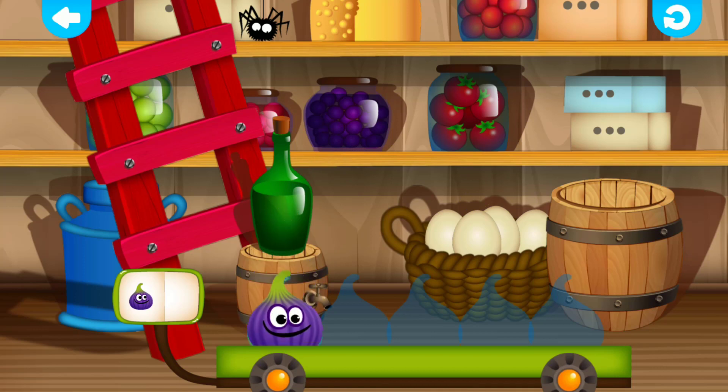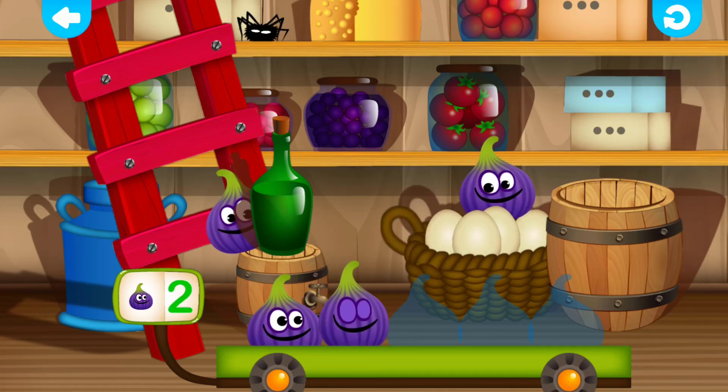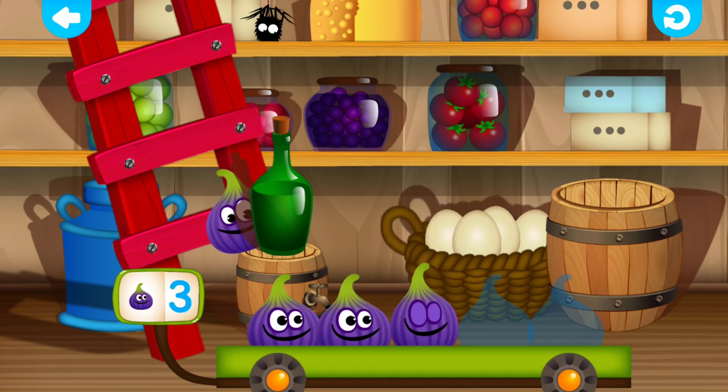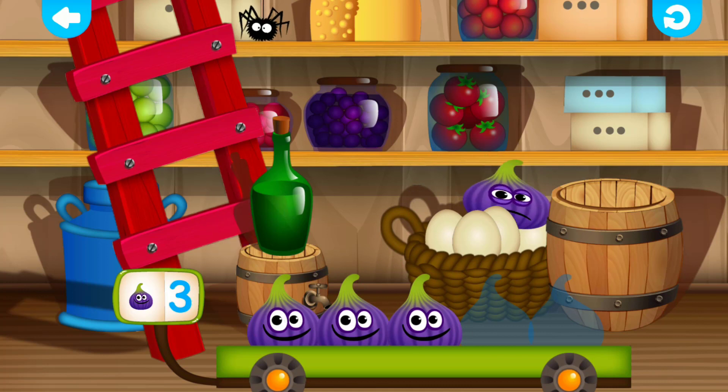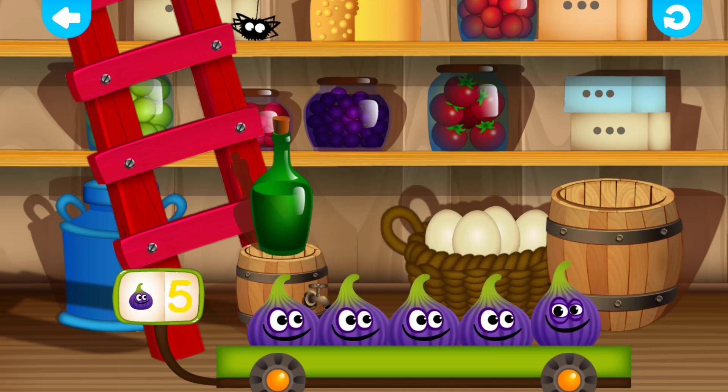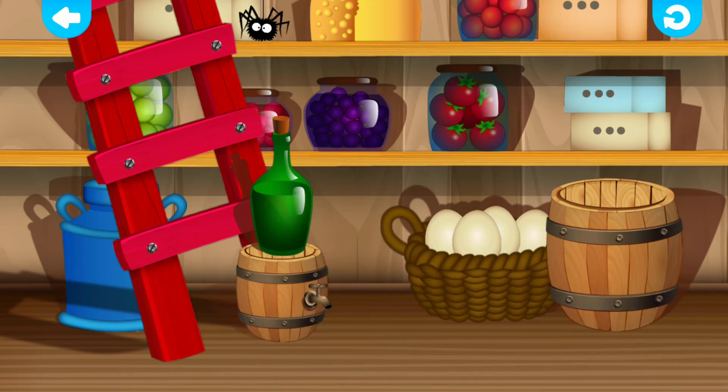Fig. One. Fine! Fig. Two. Fantastic! Fig. Three. Well done! Fig. Four. Correct! Fig. Five. Super! Yay!